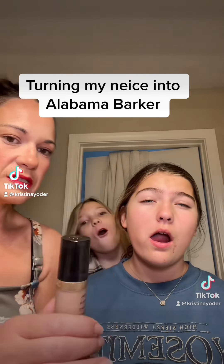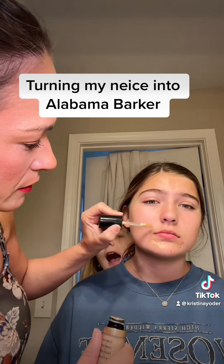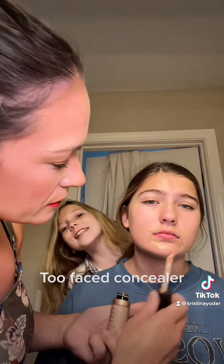Today I'm going to be turning my niece into Alabama Barker. If you don't know who Alabama Barker is, I'll show a picture of her at the end of this video.